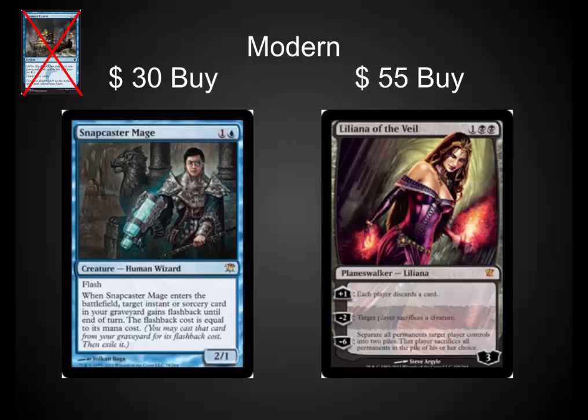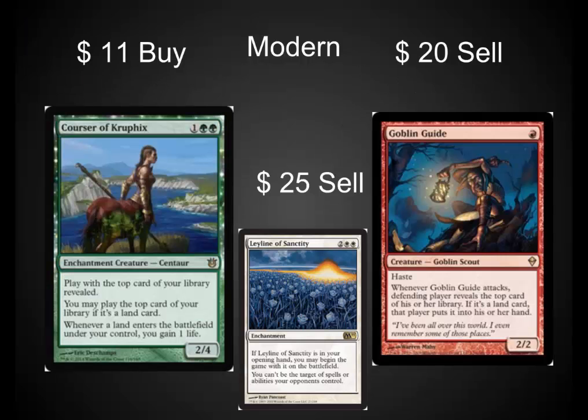I believe Treasure Cruise is going to go away in Modern. I would also pick up Courser of Kruphix. Yes, when it rotates out in a year it could drop some, but it's at a very reasonable price — at $11, it's not going to see a reprint for a long period of time. On the other hand, I would sell Goblin Guide and Leyline of Sanctity. These are both prime targets to see reprints in Modern Masters 2.